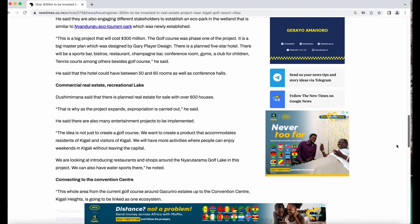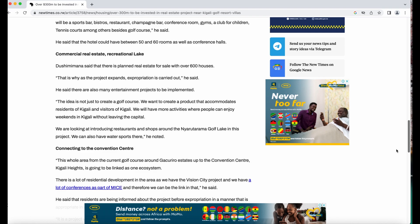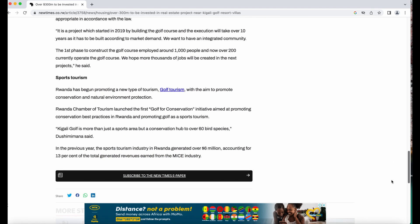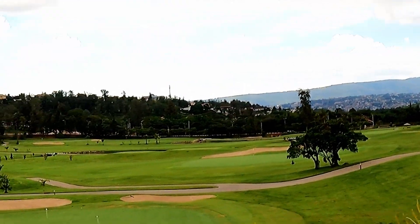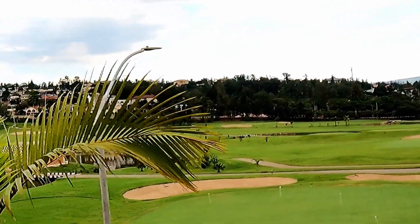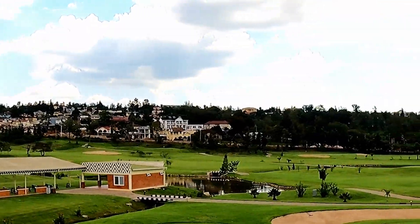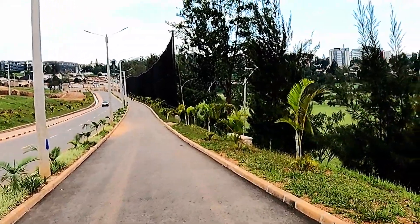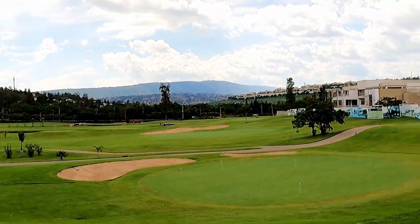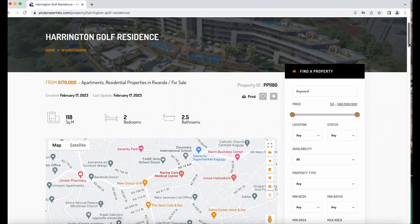It is going to change the face of Kigali city. There's going to be an eco park, commercial real estate, and there's already the recreational lake connecting to the convention center. There's going to be a lot of conferences happening in this area and they're also promoting sports tourism. This is something that is not to be missed. Right now it's already great — I personally don't play golf, but I love the views and I love walking. This is the path where they're going to put the jogging track, and it will wrap all the way around so you can get all your exercise right there on the track.